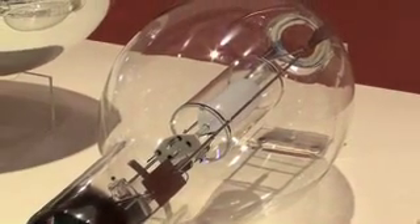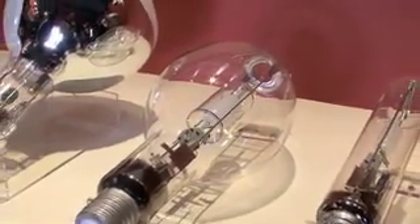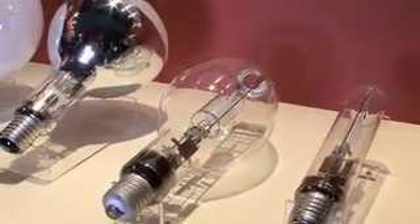The latest 680W ceramic metal halide lamp uses 30% less energy and produces 20% more visible light than the 1000W mercury lamp. It also uses 60% less mercury and has a lifespan of up to 15,000 hours. Don Kennedy, DigInfo News.